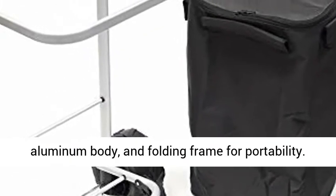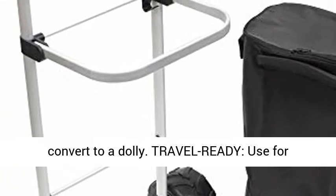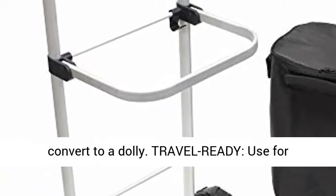Doubles as a dolly — the bag can be easily removed to convert to a dolly. Travel ready: use for shopping, camping, moving, indoors or outdoors.